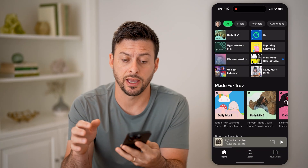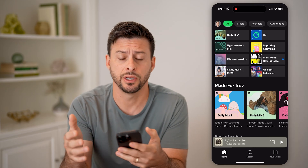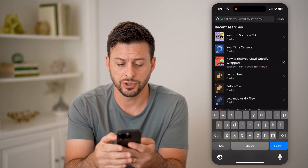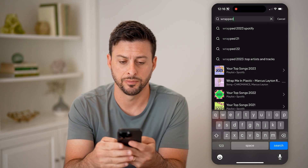Let's open up the Spotify app. You can always find your Wrapped from previous years by just tapping on the search button at the bottom center. We're just going to search for Wrapped — if I could spell. There we go.